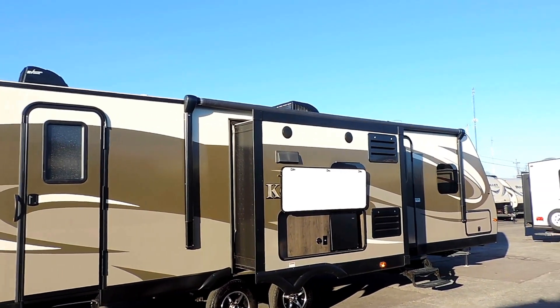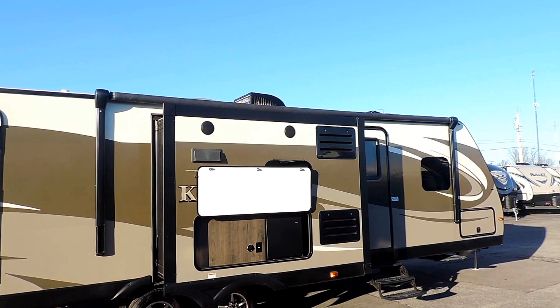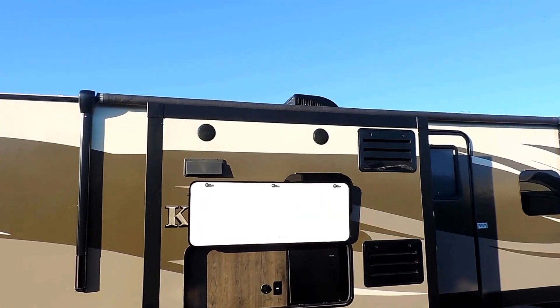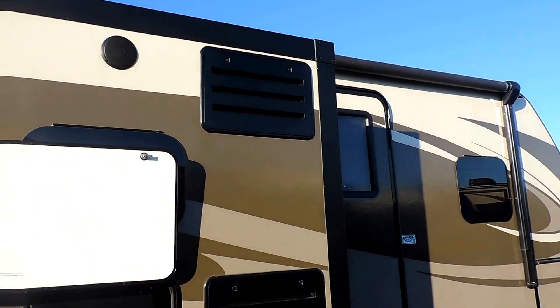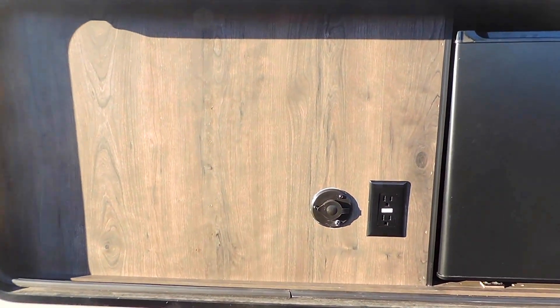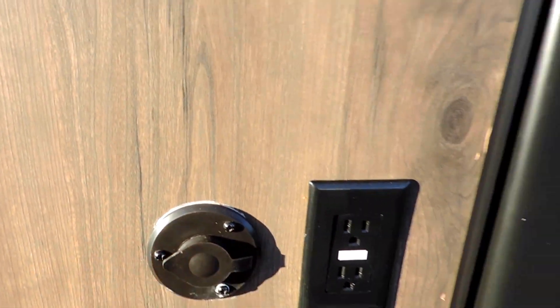It's got a front and back door, a metal slide on this side, and a nice big power porch awning that goes straight out over the slide. It also has a couple of speakers at the top of the slide, an LED light strip underneath the awning, an outside mini fridge, and a spot to hook up your TV with a satellite connection.